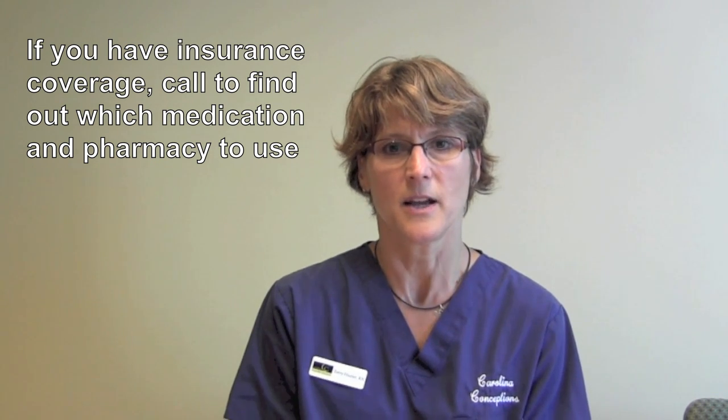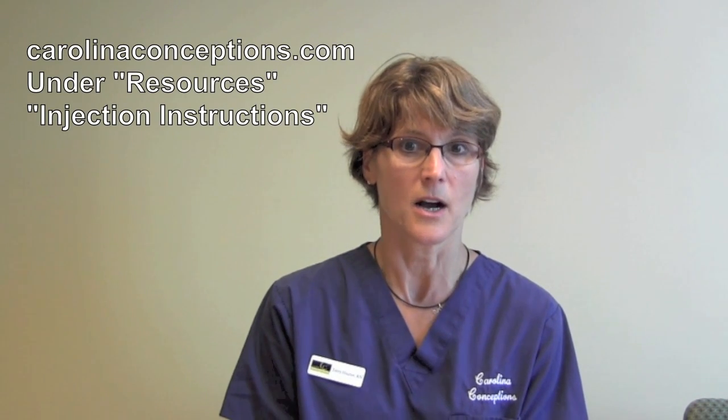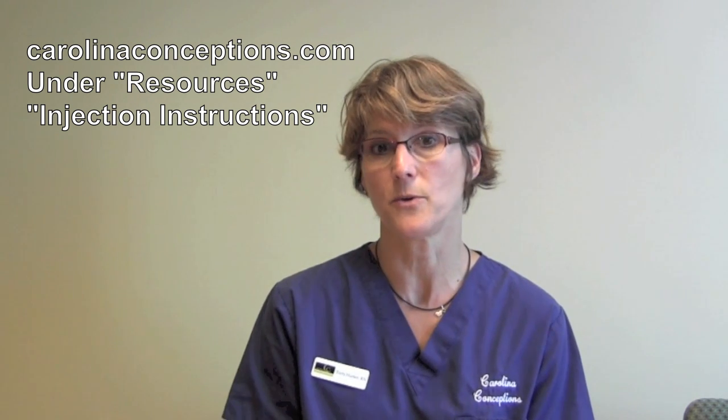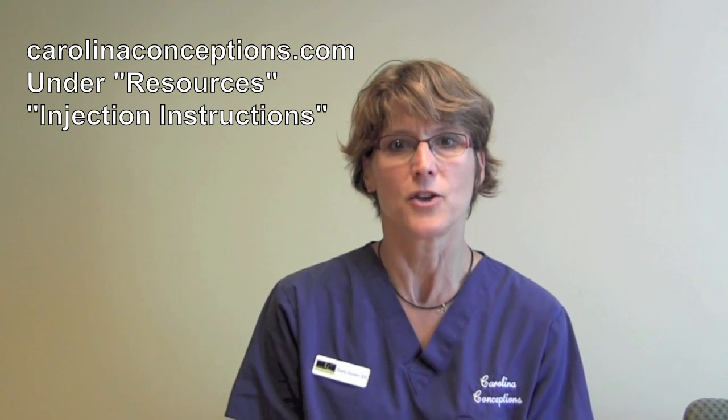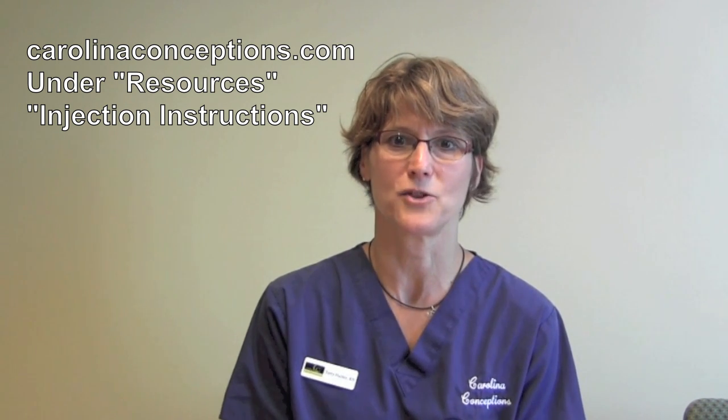If you have insurance coverage for your medication, call your insurance company to find out what medication they prefer, what fertility medication they prefer, and also what fertility pharmacy they recommend. That's helpful information so that you can go to our website and review the injectable medication instructions, so at the time of class you'll be better prepared for the instruction of medication administration and dosing.